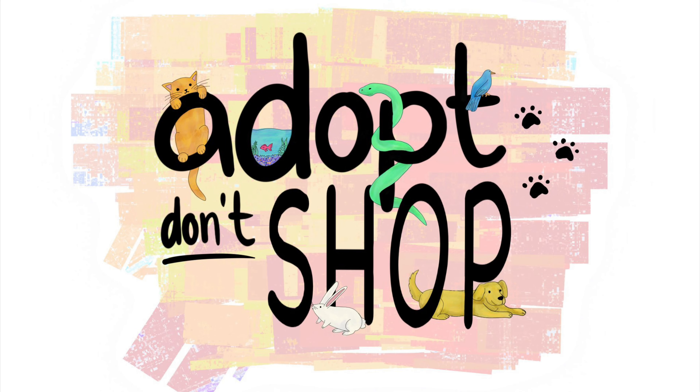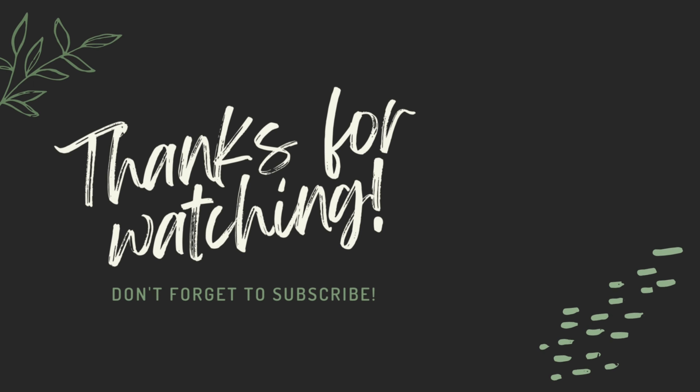So if you enjoyed this video, make sure to leave a like, comment down below, subscribe to my channel. I post new videos every Monday. I hope you have a lovely week and I will see you all next week!